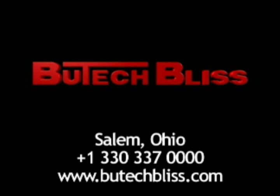Butech Bliss, known worldwide as the leader in innovative metal processing equipment.